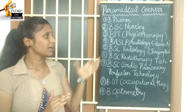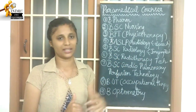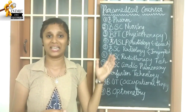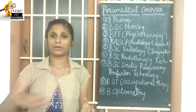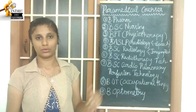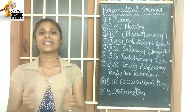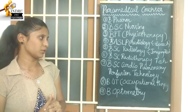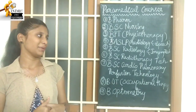The next course is B.Sc Radiology and Imaging Technology. After that, the next course is B.Sc Radiotherapy Technology. These are important technical paramedical courses in the medical field.